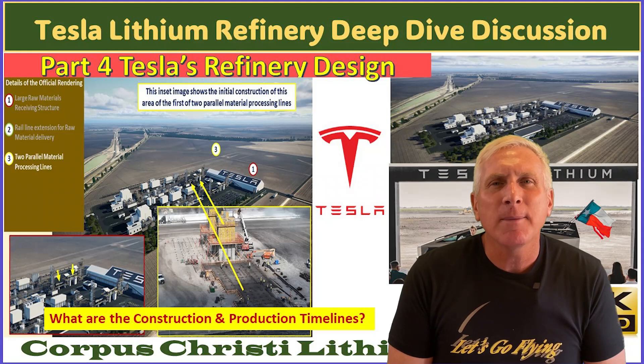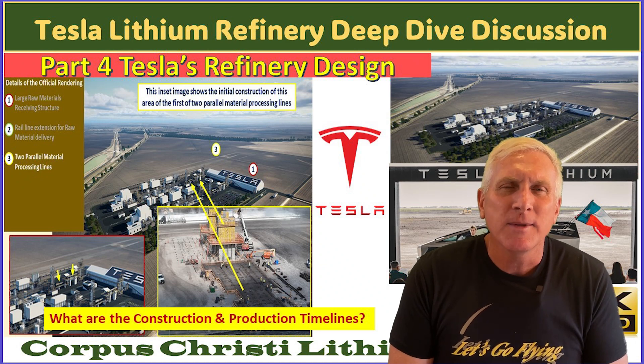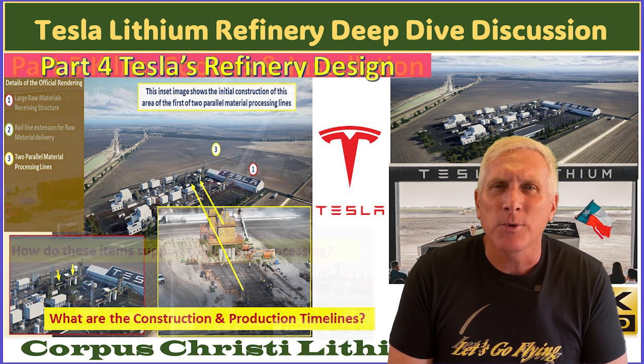Part four is going to talk about the refinery design itself. This is partially based on the renders that Tesla has provided, and also based on my observations while I was doing the flight, along with a lot of information coming in from many viewers.